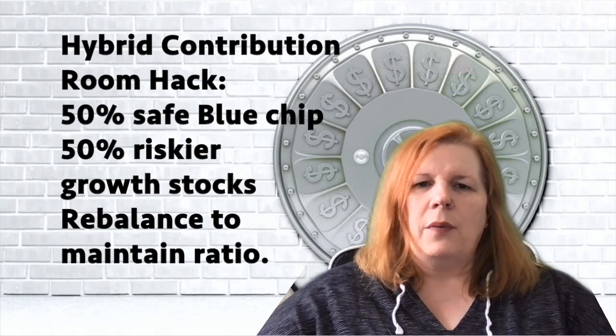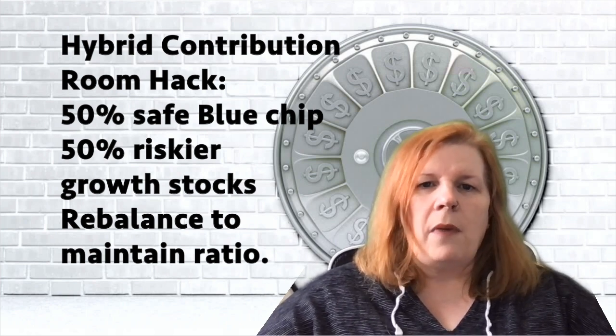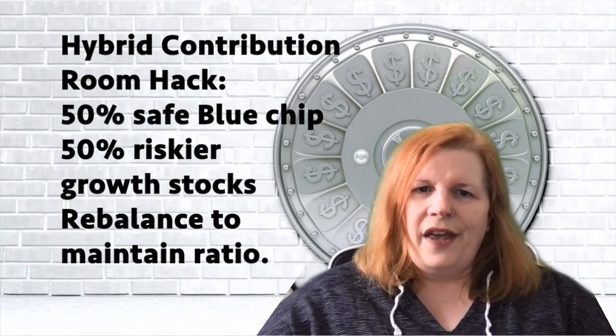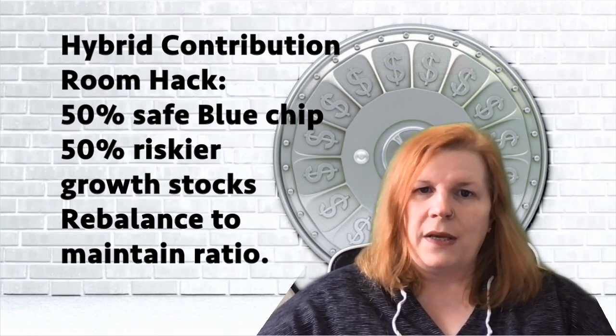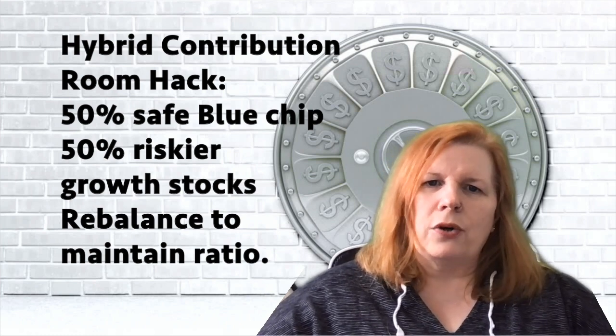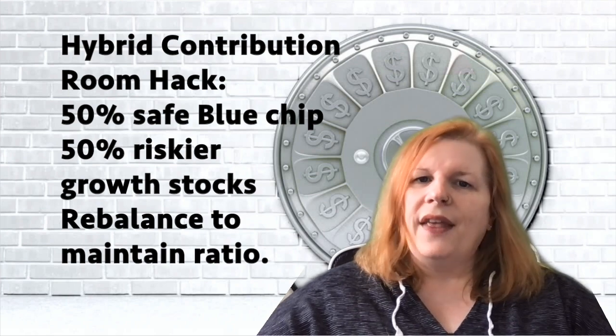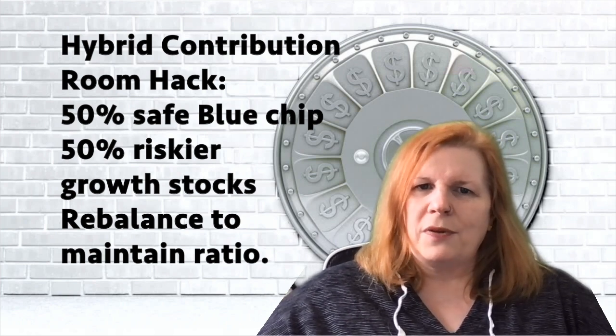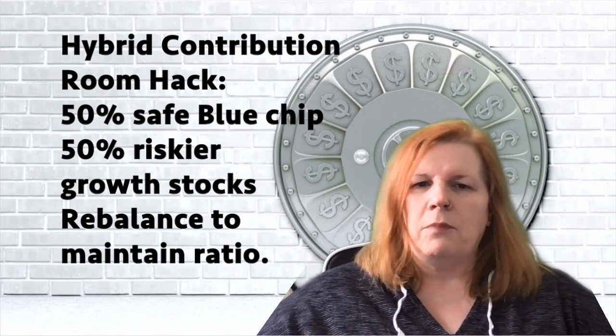The third way is a hybrid. Half of your TFSA is reserved for solid blue chip companies — blue chip growth and dividends — earning and growing steadily. With the other half, or less depending on your risk tolerance, you look at higher-growth volatile stocks: ride them up, get out, take the profits. If those gains push your volatile side above 50%, take that extra percentage and move it over to the solid side. Always maintain that solid base, approach it with strategy, and don't let greed drive bad decisions. This is a very effective way to keep growing your TFSA.